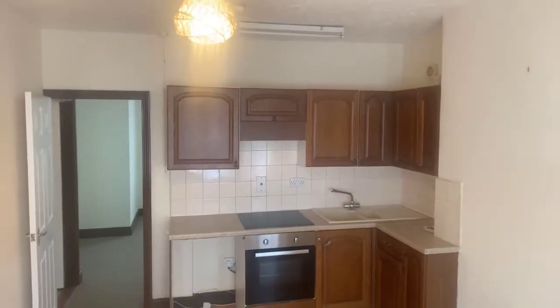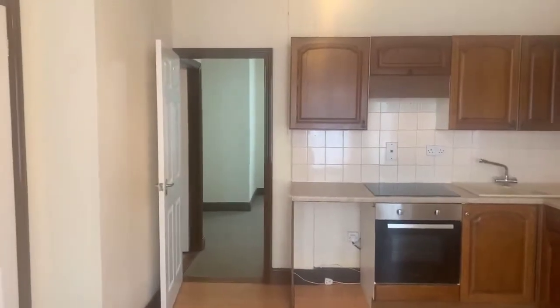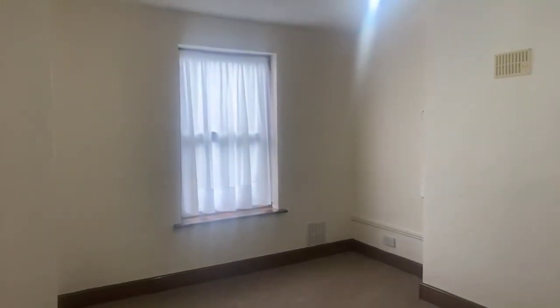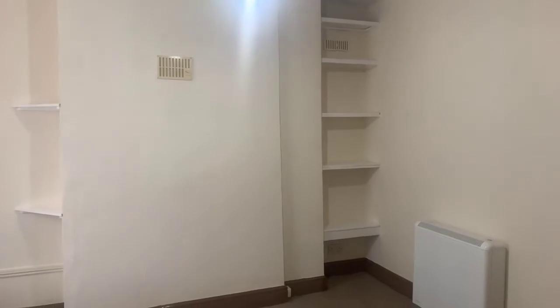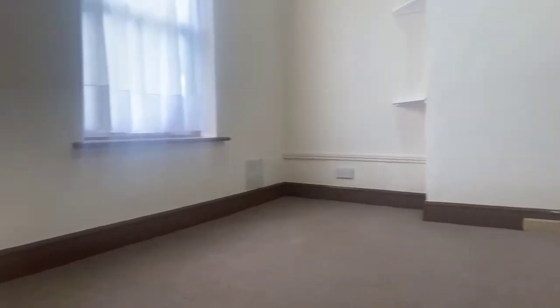There's plenty of cupboard space, adequate for the size of the property. And then you've got this really great size bedroom. Again, you've got some shelving already installed — it's a really great space in here, just to give you your drawer space.